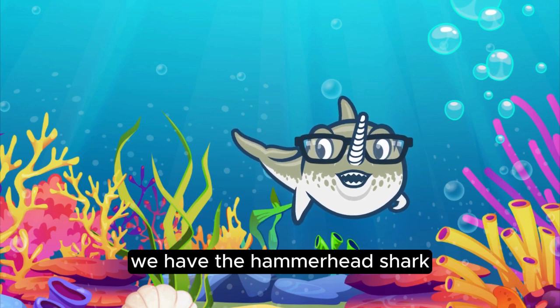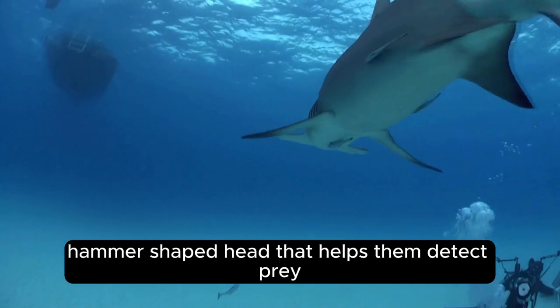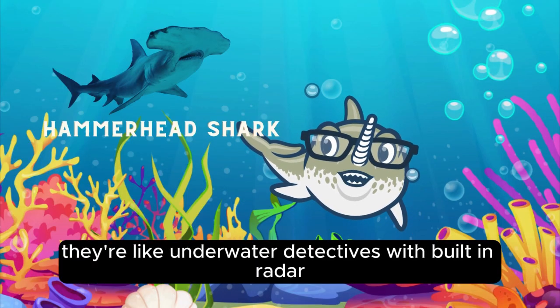First up, we have the hammerhead shark. These sharks have a unique hammer-shaped head that helps them detect prey like stingrays hiding in the sand. They're like underwater detectives with built-in radar.